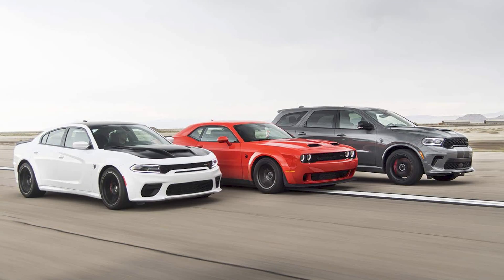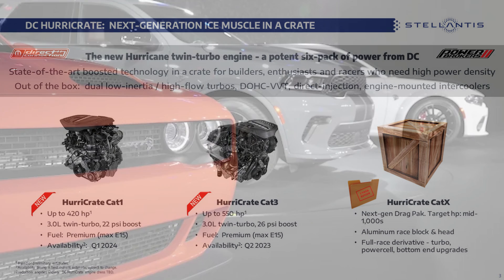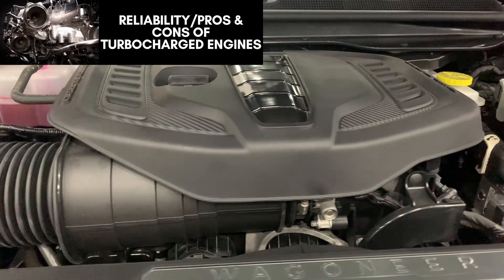To me, that means the next-gen internal combustion engine versions of those cars will use this Hurricane with likely far superior performance, especially if the platform gets lighter. Dodge also plans to release a Hurricane Crate X engine — a racing-specific variation that will be the power plant for the next Mopar drag pack. Pricing, availability, and final specs will all be announced in 2023.